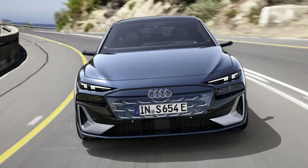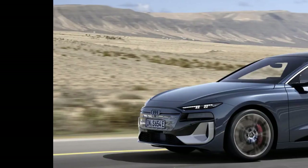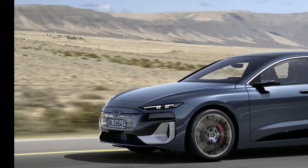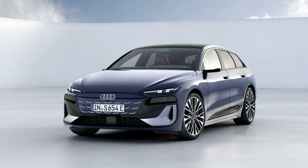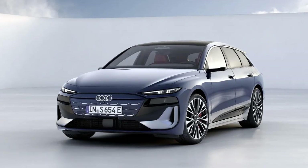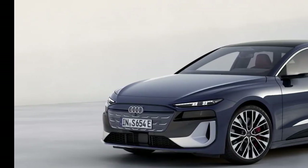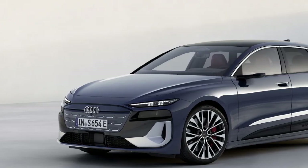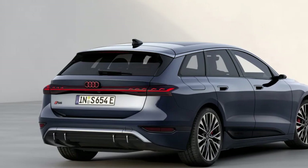Audi says the A6 Sportback e-tron offers an optional adaptive air suspension system that moves through four different ride height levels. It specifically calls out an efficiency mode that moves the body down by about 0.8 inch to improve aerodynamics and range.